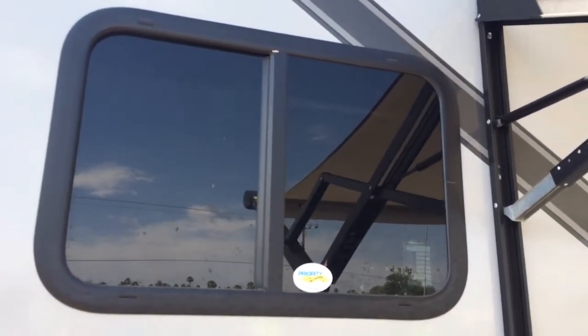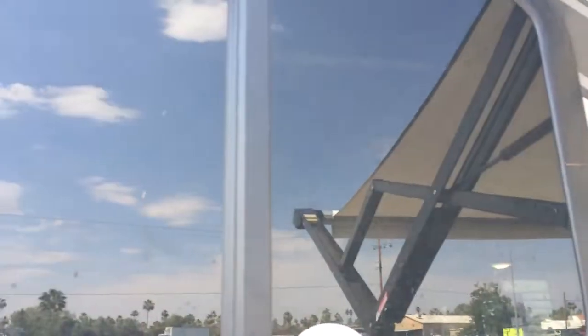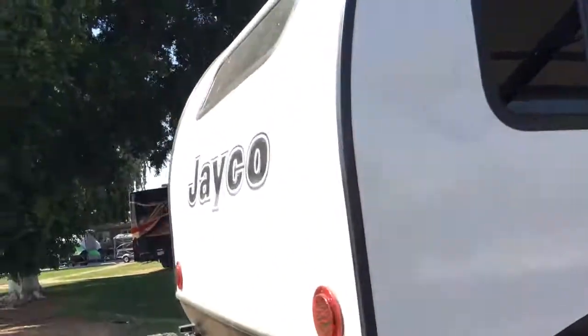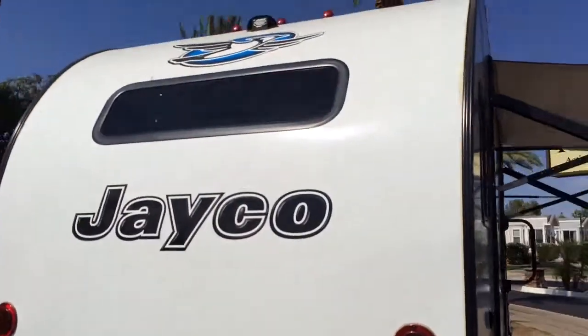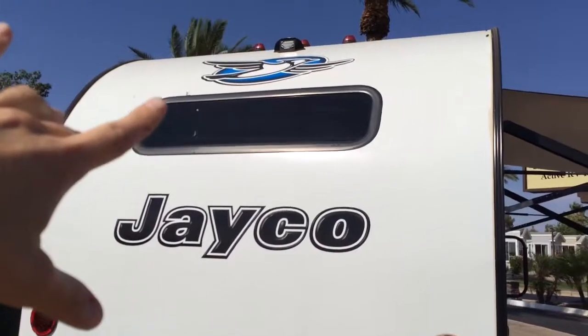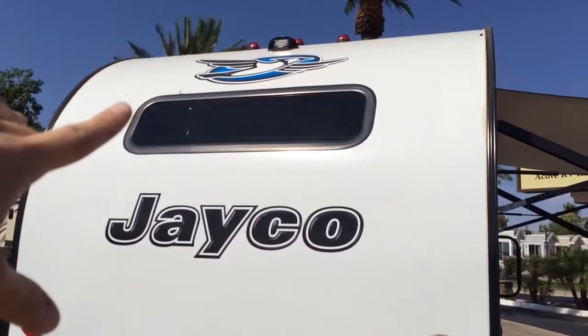When you get the RV with us, you're part of the priority RV network, so you've got a lot of locations across the nation. It's already equipped with the wires for a camera — it's a plug-and-play camera that you can easily put in.